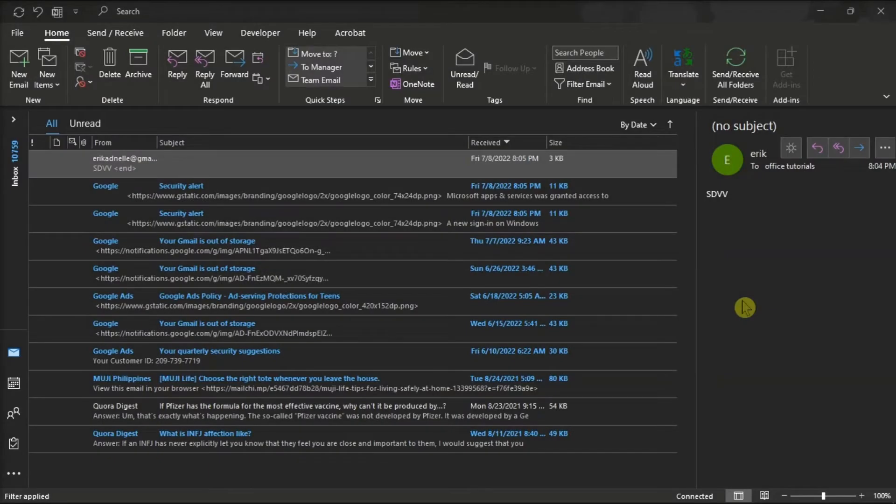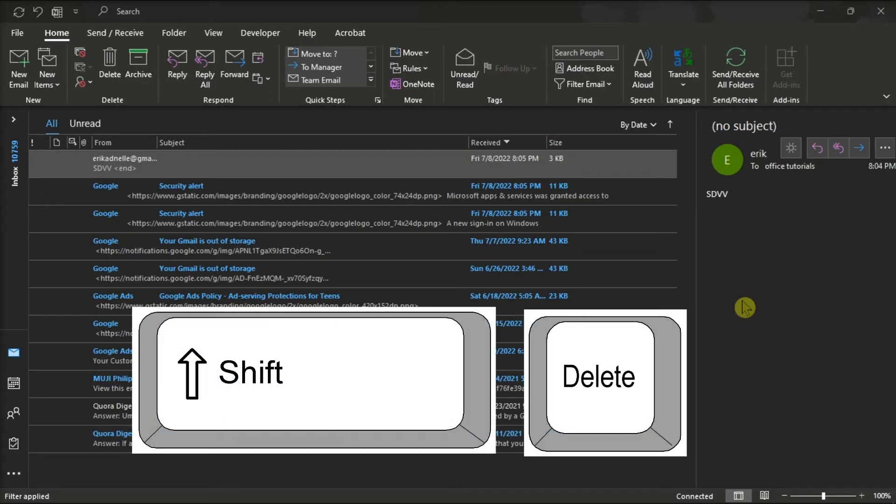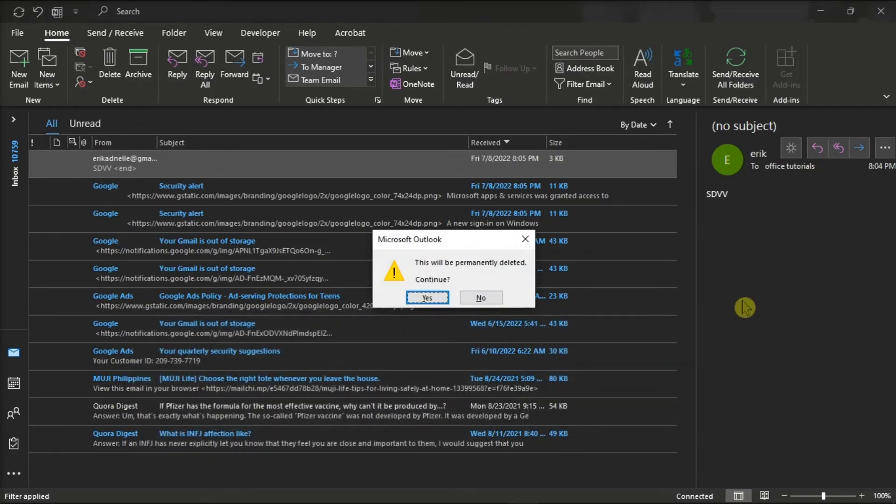Another option is to try deleting stubborn messages by pressing and holding the Shift key, and then press Delete from your keyboard. Outlook will prompt you to confirm your choice, and the messages you have selected will be permanently deleted once you click Yes.